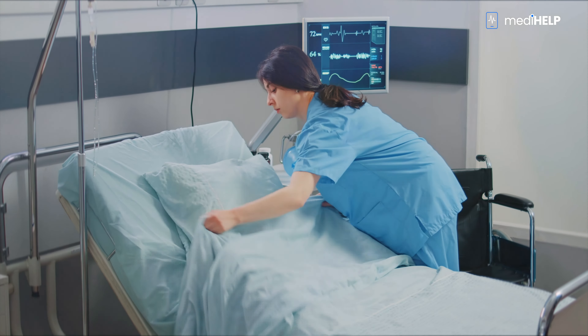Contemporary healthcare faces challenges, such as a limited number of doctors, including specialist doctors, overcrowded hospitals and clinics, and an aging society.